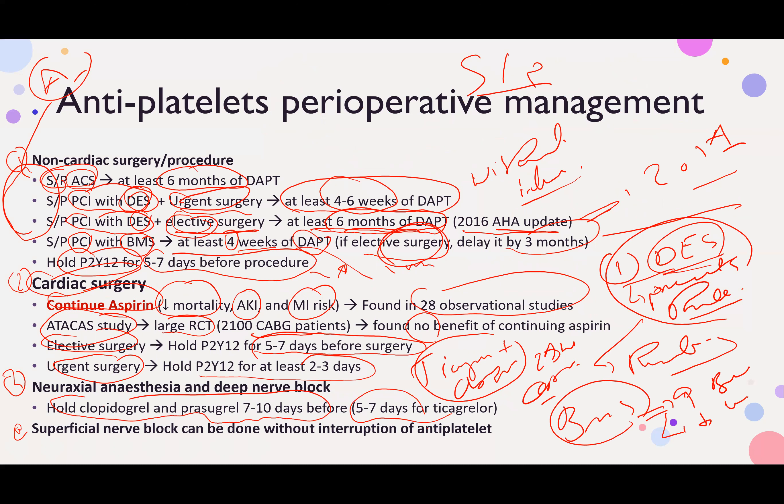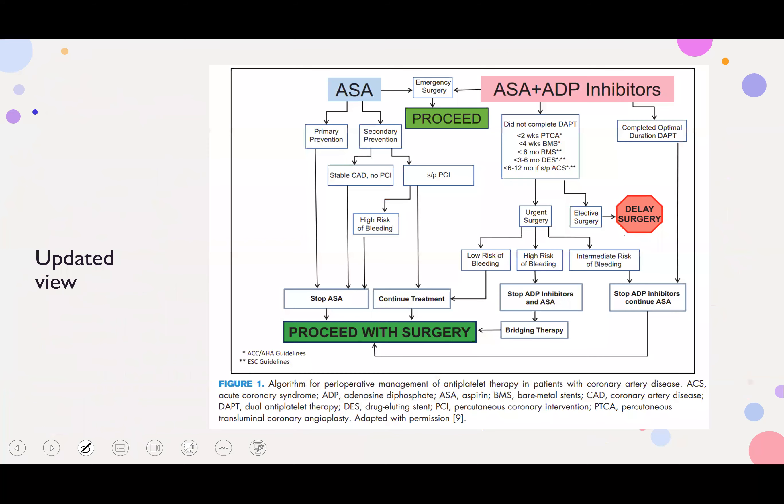For superficial nerve block, you can proceed without interruption of antiplatelet therapy. Here is an updated view of dual antiplatelet therapy (DAPT): it includes ADP inhibitors and P2Y12 inhibitors.